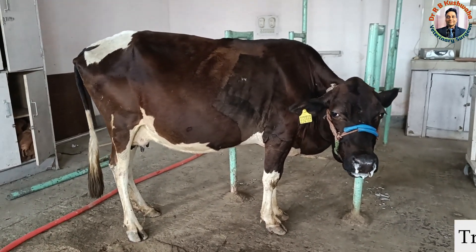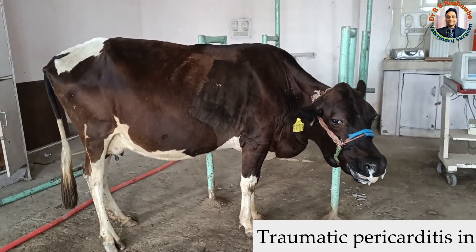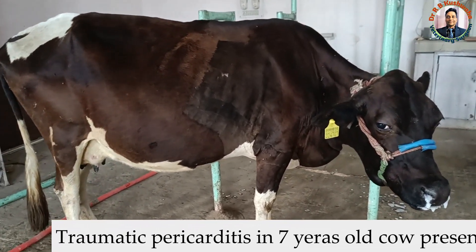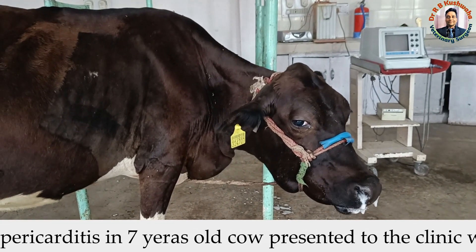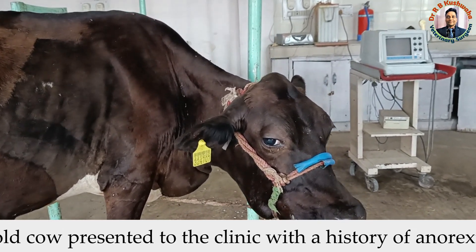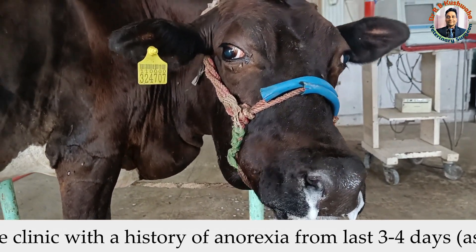Today we have another case of traumatic pericarditis in a 7-year-old cow. You could see the clinical signs of this cow — this cow is having difficulty in breathing, that is dyspnea, and you can also see the nasal discharge.